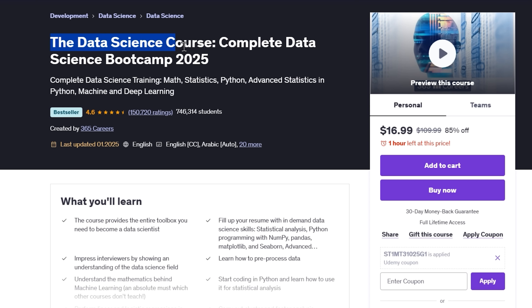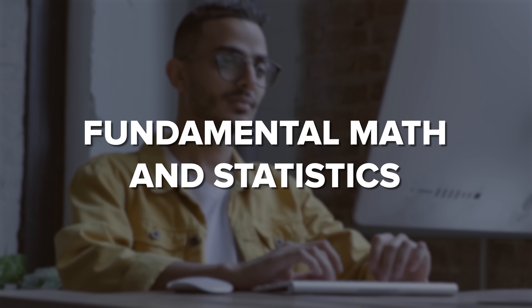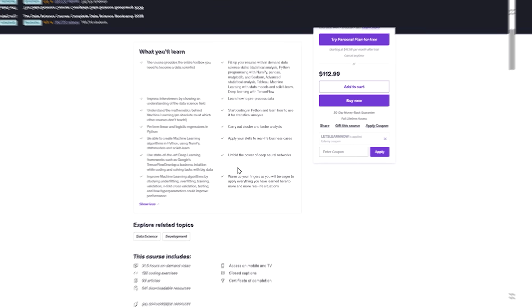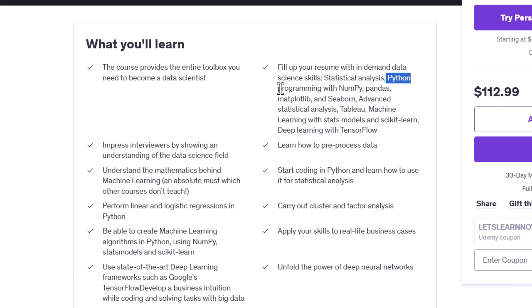The first course is the Complete Data Science Bootcamp 2025. This course is designed to take you from complete beginner to confident data scientist. It covers everything you need, from the fundamental math and statistics to advanced machine learning and deep learning techniques. You'll also dive into Python programming, data visualization with Tableau, and practical business applications. By the end, you will have a solid foundation and the skills to tackle real-world data problems.